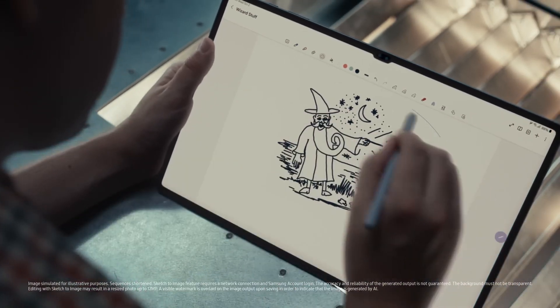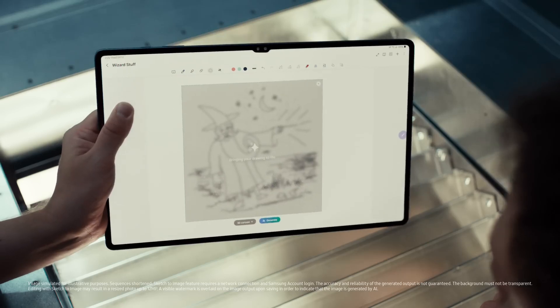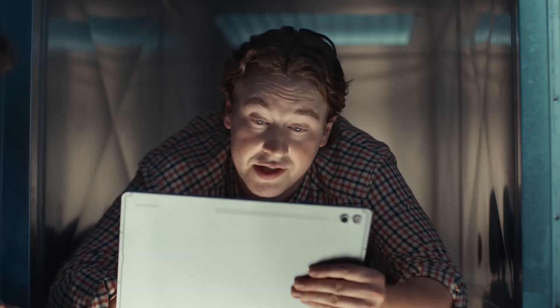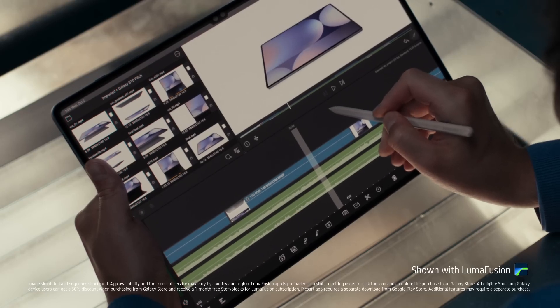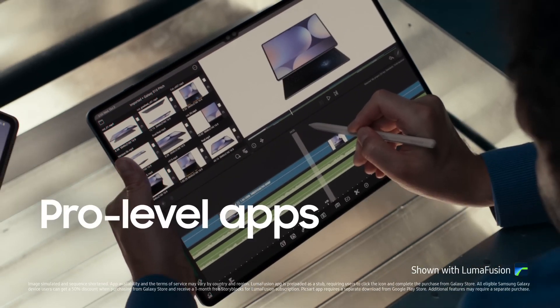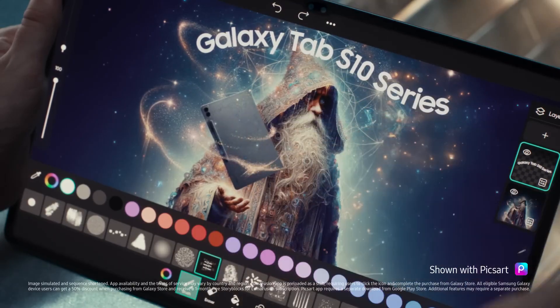Sketch to image. I can turn my sketch into a masterpiece in seconds. And with these optimized apps, I'm a bit of a wizard myself. Should probably show the product, right? Yeah, product — being held by a wizard. We should get out of here.